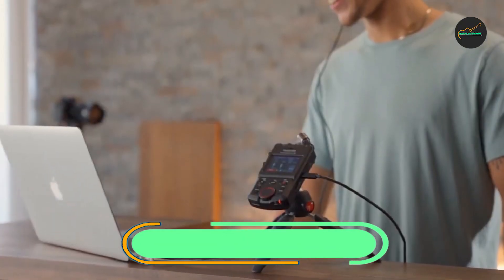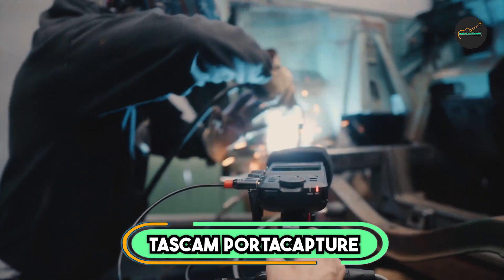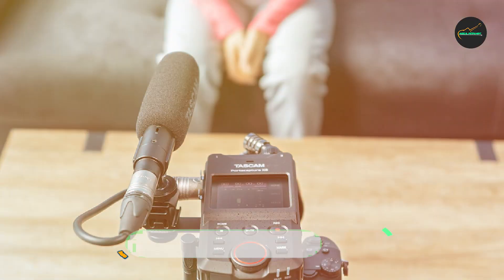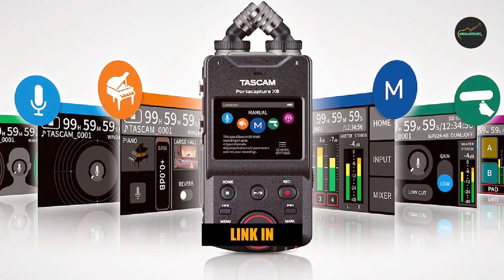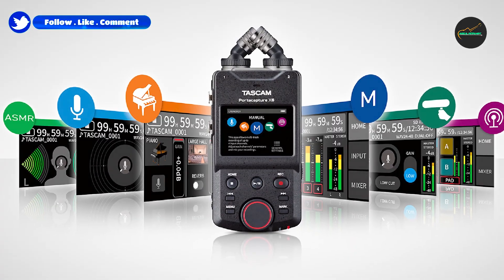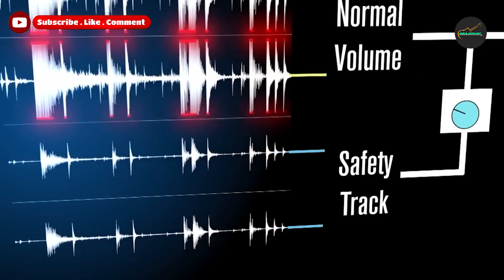At the first position of our list, we have the TASCAM Portacapture X6 Audio Recorder. The Portacapture X6 boasts a sleek and ergonomic design. It's compact and lightweight, making it incredibly portable and ideal for on-the-go recording. The sturdy build quality inspires confidence in its durability, and it feels like a robust piece of equipment that can withstand the rigors of regular use.